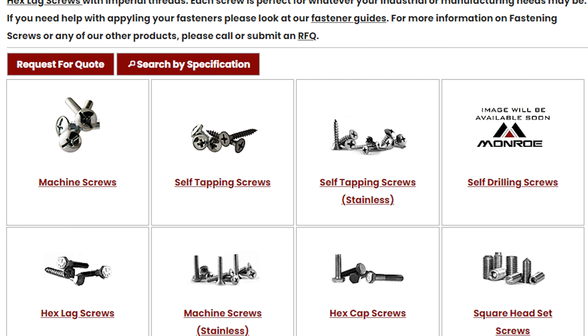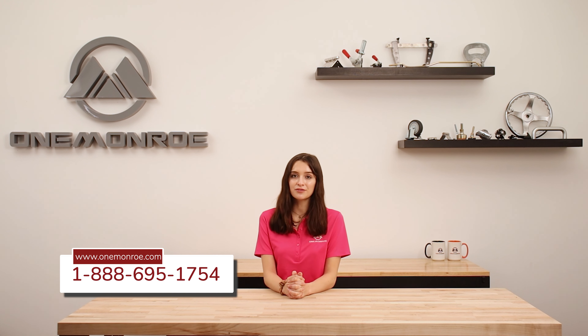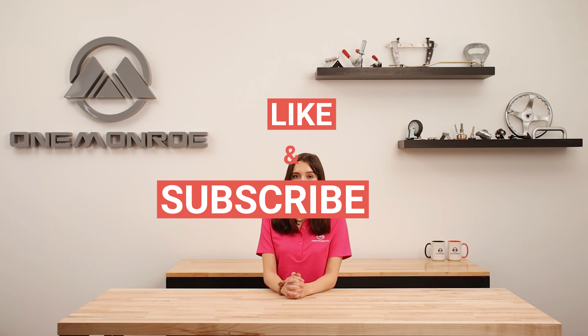Here at One Monroe, we offer a large variety of screws for any application imaginable. Be sure to get in contact with one of our sales engineers to find out which screws will fit your application. Thanks for watching this week's video. Don't forget to like and subscribe for more videos in the future, and we'll see you next time with another One Monroe Minute.